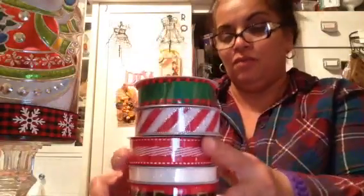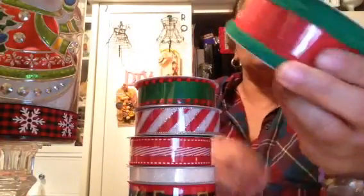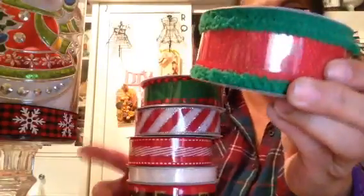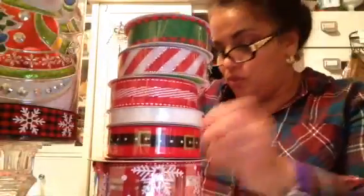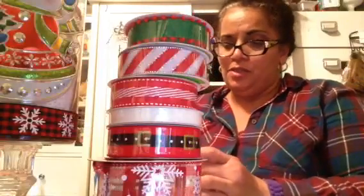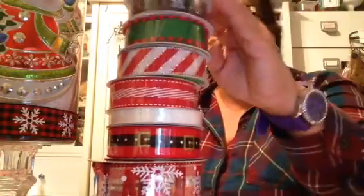The bottom one I already have, it's been used. This one is new, so I got this one — it wasn't there before. This one is totally cute, and then this one has been there; it says 'Merry Christmas,' so I got that one.